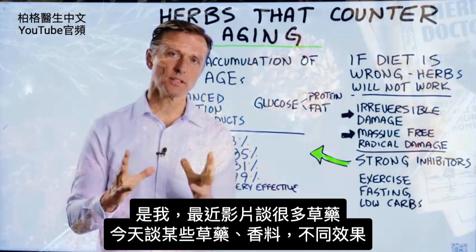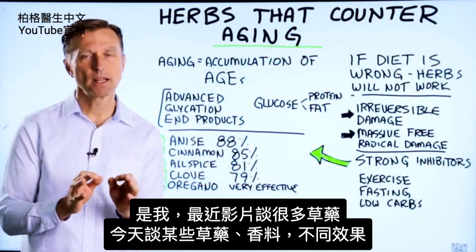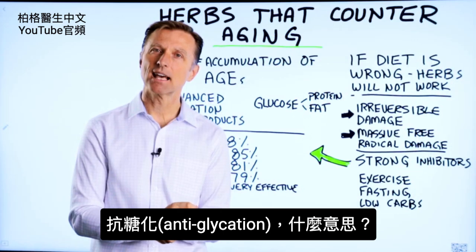Hey, I'm back. You know, I've talked a lot about herbs recently. Now I want to talk about a slightly different effect that certain herbs and spices have: antiglycation.